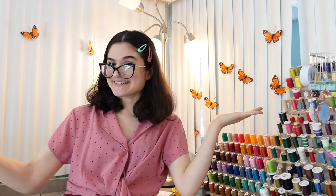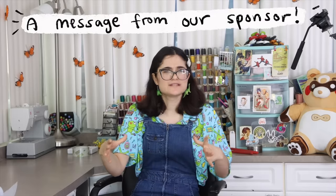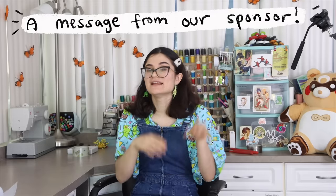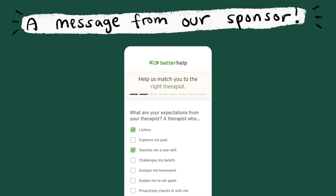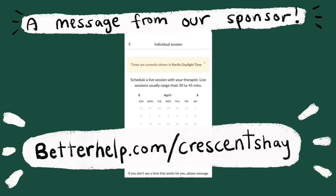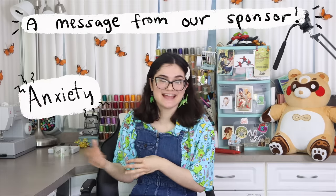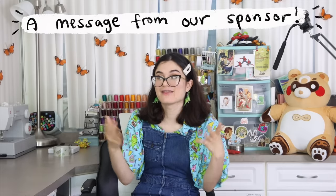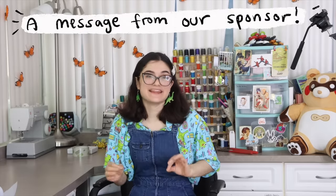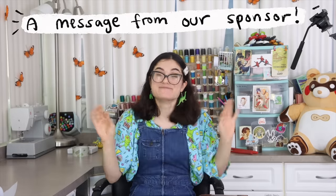Therapy helped so much that, surprise surprise, even after coming back from my little break, I've been going to therapy consistently for the past four years. Mental health and therapy have become really important to me, which is one of the reasons why I'm excited to tell you about today's sponsor, BetterHelp. BetterHelp's whole goal is to make therapy accessible and affordable. Finding a therapist can be really hard, especially when you're limited to who's in your area, so BetterHelp makes it easier because it's online and remote. By filling out a few questions, BetterHelp can match you to a professional therapist in as little as a few days. Click the link in my description — it's BetterHelp slash CrescentShay — and it gets you 10% off your first month. I struggle a lot with anxiety and the big sad, and therapy has been the biggest thing that's helped me. Thank you BetterHelp for supporting this channel.